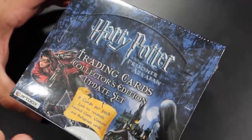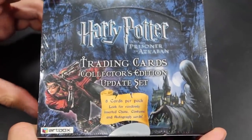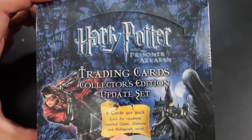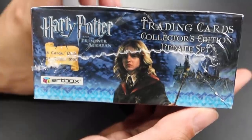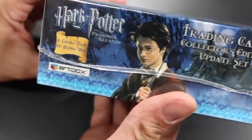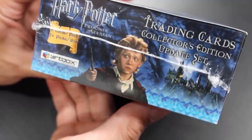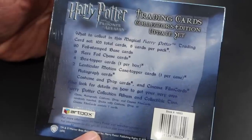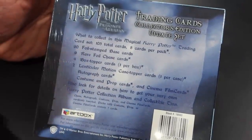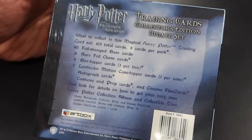I cannot believe that we have another one of these boxes to open up. Here is the front of the box. As you can see, you can find randomly inserted chase cards, costume cards, and autograph cards. On this side we have Hermione Granger — hopefully we'll find her autograph — and Harry Potter, hopefully we'll find his as well, and Ron Weasley played by Rupert Grint. We would also love to have his autograph. On the box it shows there are 105 total cards, eight cards per pack, nine rare foil chase cards, four box topper cards — one per box — and there will be one in this box here, and then of course those prop, autograph, and costume cards.